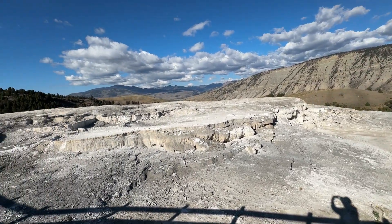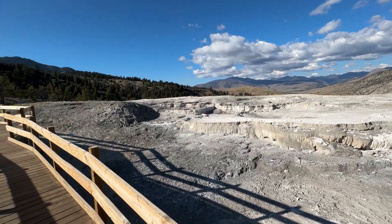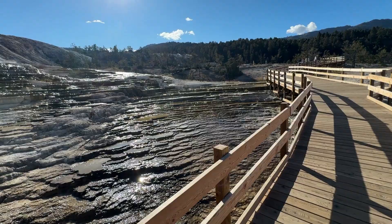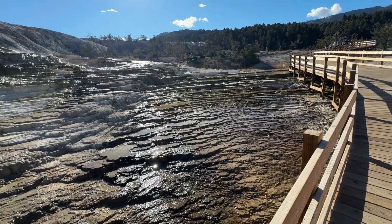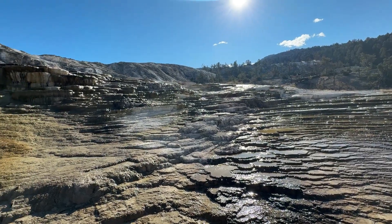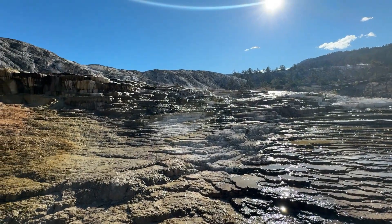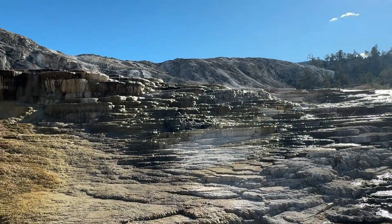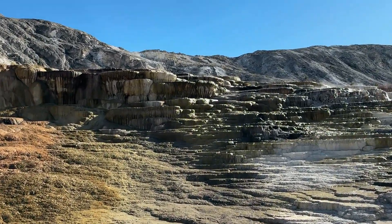Now superheated, it begins its long journey back to the surface. When the pressure drops near the surface, the carbon dioxide escapes and the dissolved calcium crystallizes out as travertine — the soft white rock that builds Mammoth's terraces. Unlike the slow-growing geyserite found elsewhere in the park, travertine forms fast.